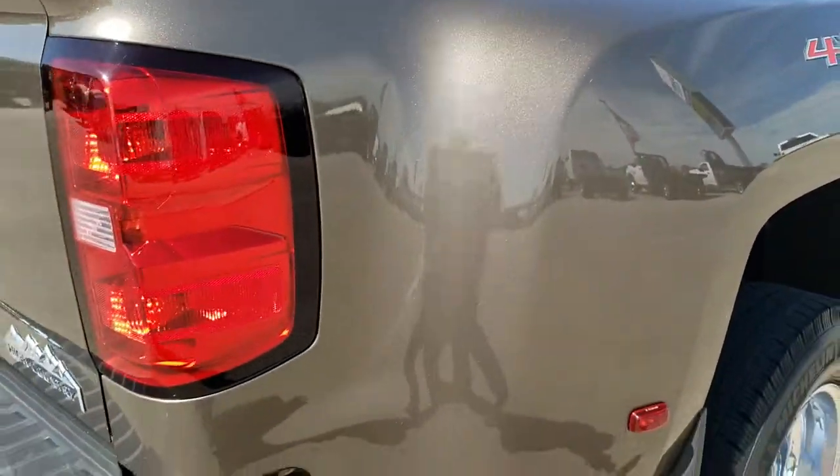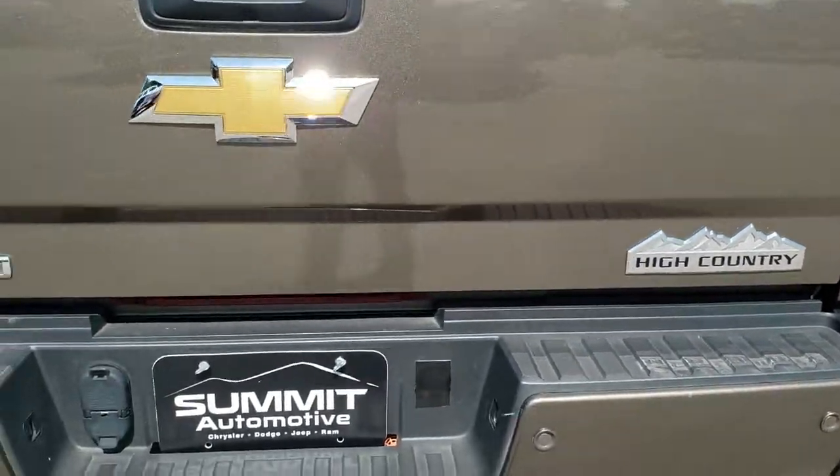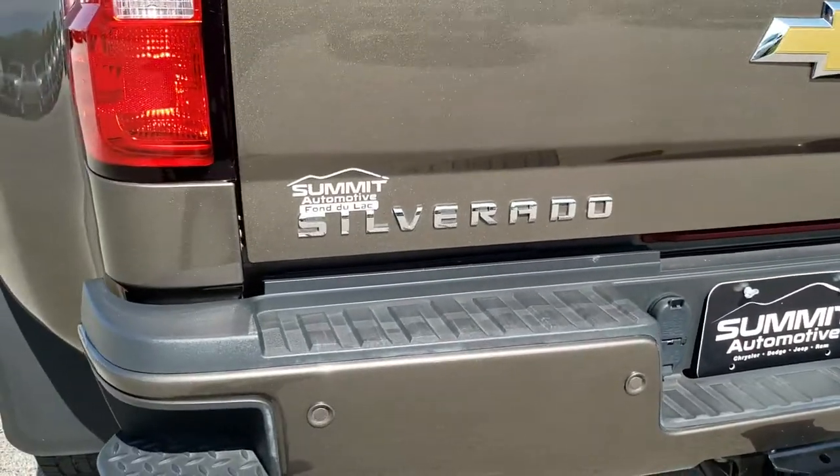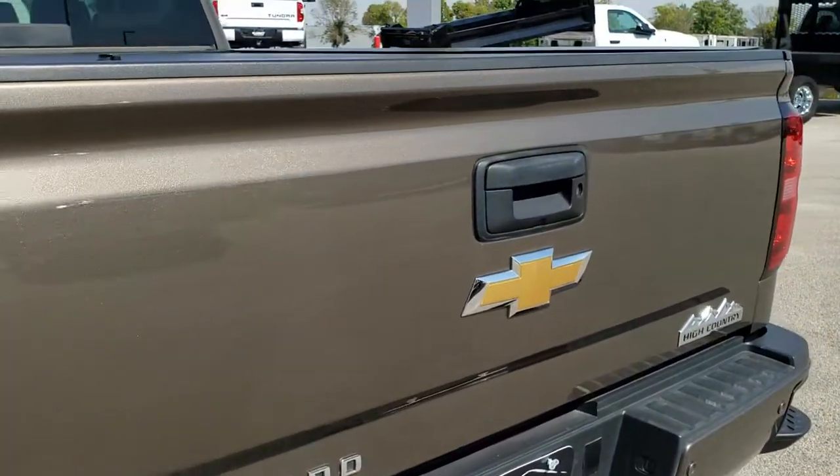As we come around to the back of the vehicle you'll notice it has the rear bumper steps and back parking sensors. No major dents or dings on there, and the tailgate is in nice shape.